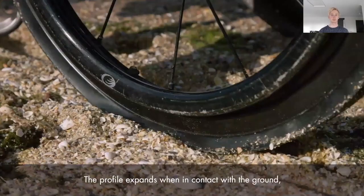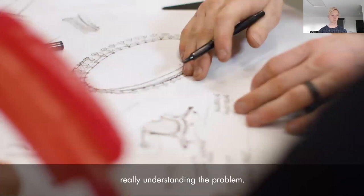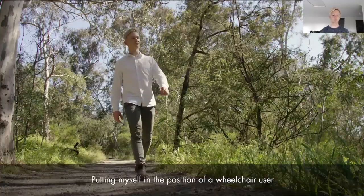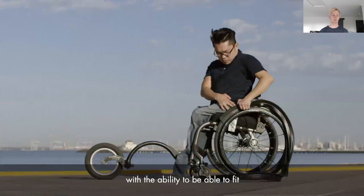For us, the design process is all about really understanding the problem. The prototypes have allowed us to make the design as simple and as intuitive as possible — putting myself in the position of a wheelchair user and working with Hoy, my business partner, with firsthand experience. One thing that distinguishes Gecko Tracks is that it is fully sustainable and recyclable. But the biggest thing is that Gecko Tracks allows independence for wheelchair users, with the ability to fit the tyres themselves while still seated in the wheelchair.